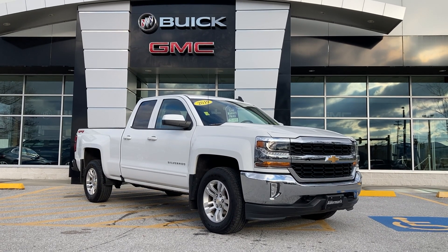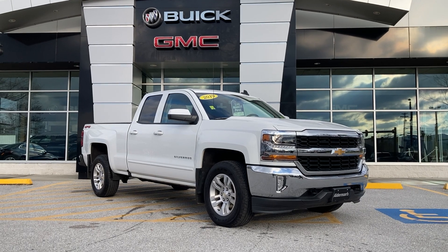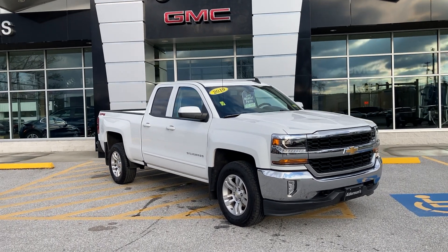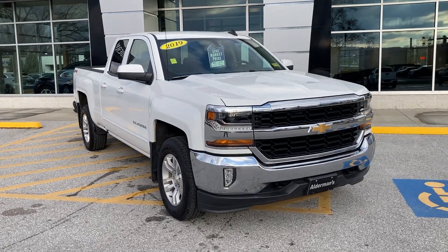Good afternoon, Joanne Ryan here, Alderman Chevrolet Buick GMC, Vermont's favorite car dealer, known for two things here at Alderman's: awesome deals and fabulous service. I wanted to personally thank you for your request for information on this beautiful 2019 Chevrolet Silverado.